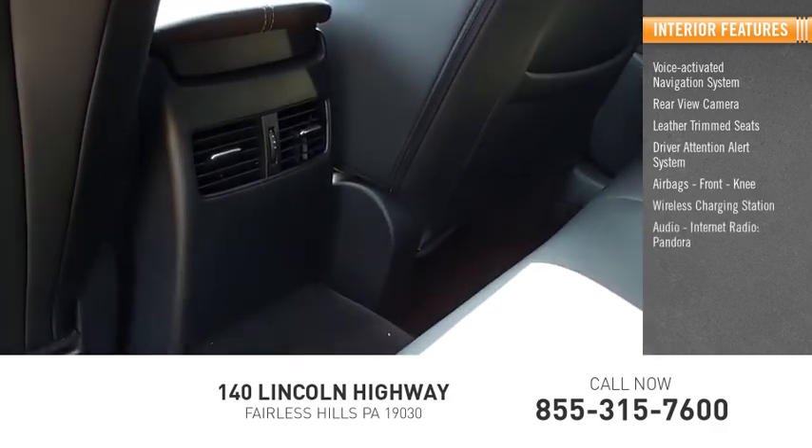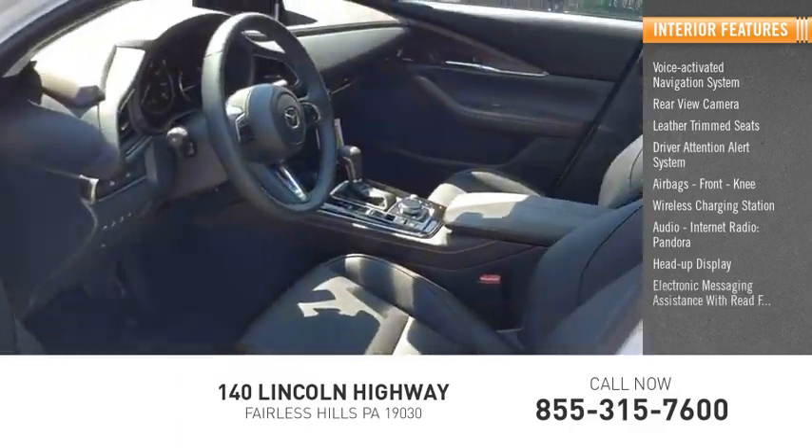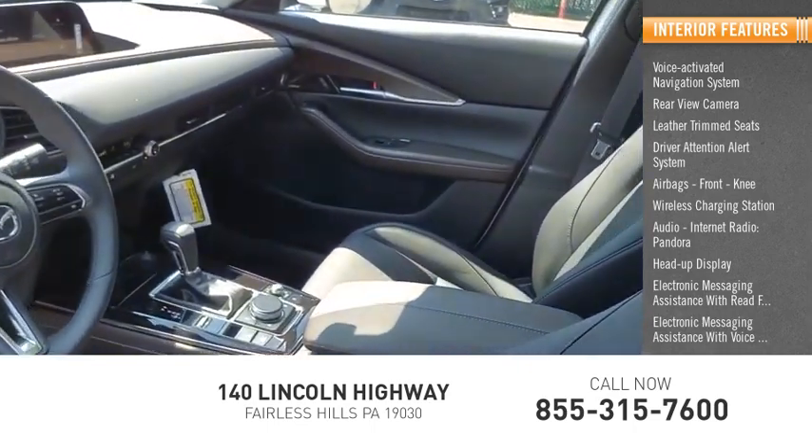Additional features include audio, internet radio, Pandora, heads-up display, electronic messaging assistance with read function, and electronic messaging assistance with voice recognition.